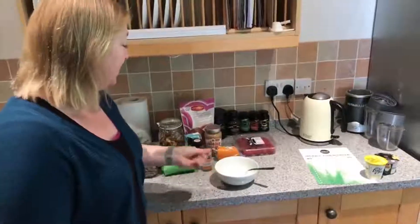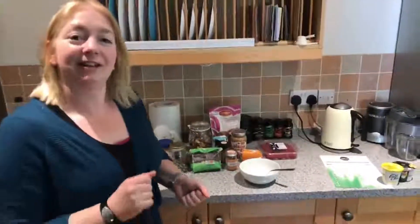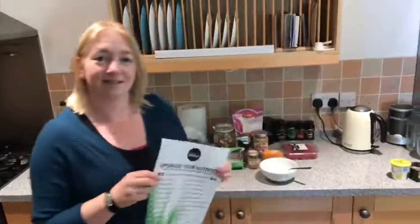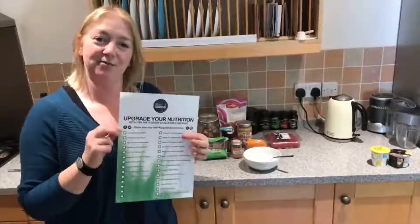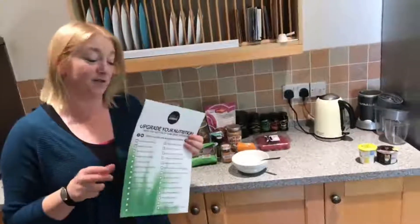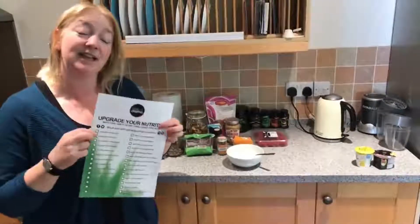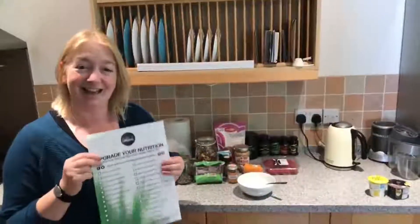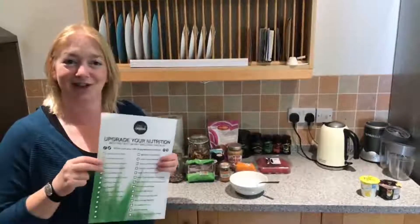So those are some ideas for how you could upgrade your yogurt. If you can take a photo, put it below with hashtag 'upgrade your nutrition' and let us know your ideas. That's literally just what's in my cupboard — you probably have other things I haven't thought of. Share a photo below, and if you don't have a copy of the guide, just leave a comment and I'll send that over to you today. Any questions at all, comment below and we'll try and get back to you.